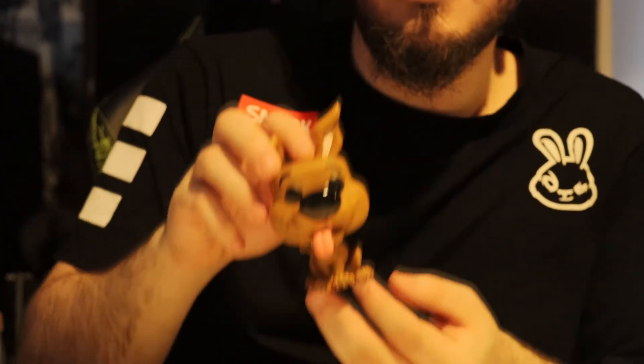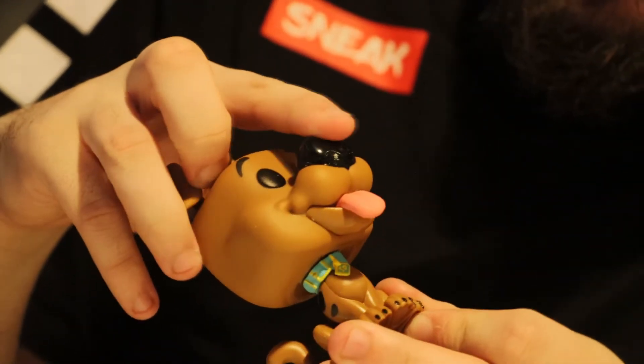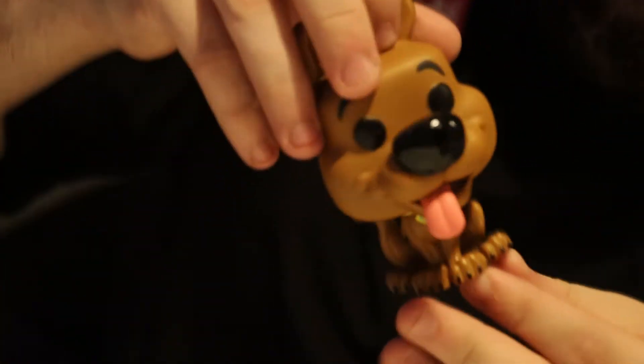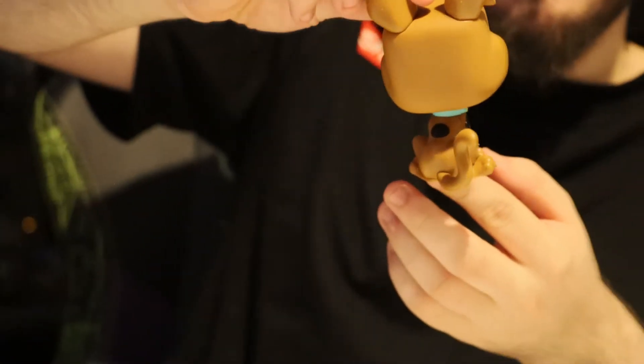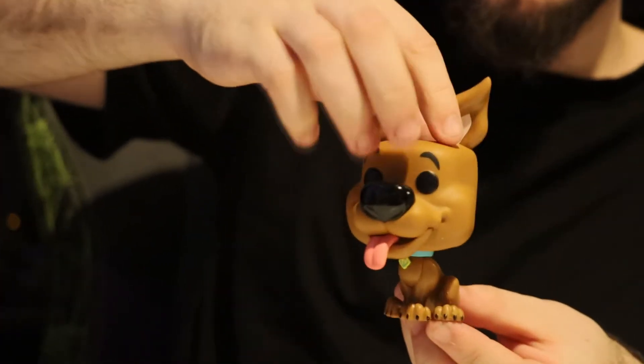So here he is — little Scooby Doo with no stand. One ear down and one ear up. His little nose is nice and shiny. Little Scooby Doo tag on him. He's got one spot on his back. And that is Scooby — Scooby Dooby Doo, where are you?